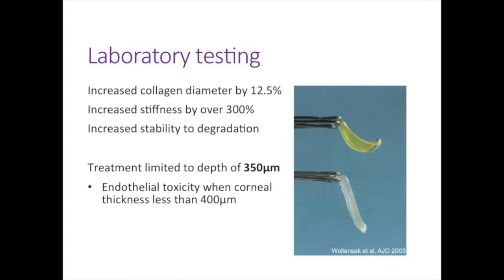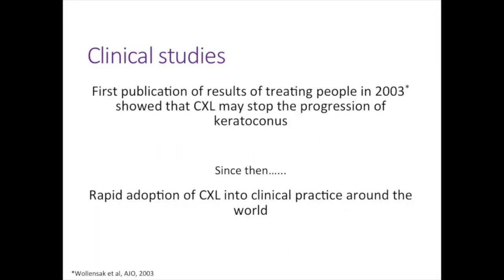Through early laboratory testing they found that cross-linking increased the diameter of collagen fibres by 12.5 percent and increased stiffness by over 300 percent, and increased stability to enzyme degradation. They also found the treatment depth is 350 microns, and that there is toxicity to the endothelial layer if corneal thickness is less than 400 microns. They subsequently tested cross-linking in people with keratoconus, first publishing results in 2003 showing that cross-linking may stop the progression of keratoconus.